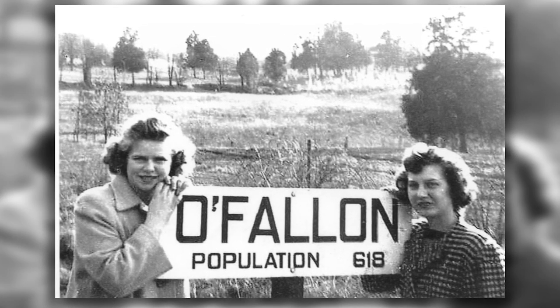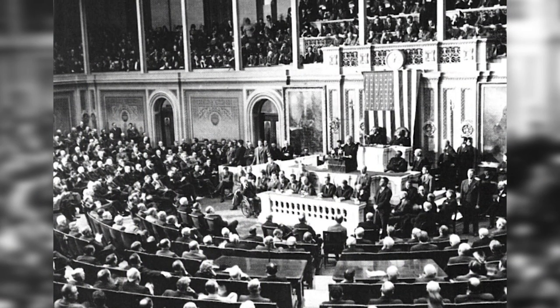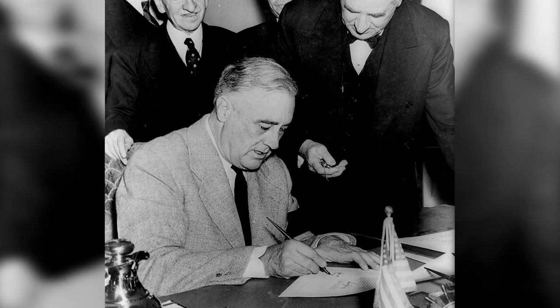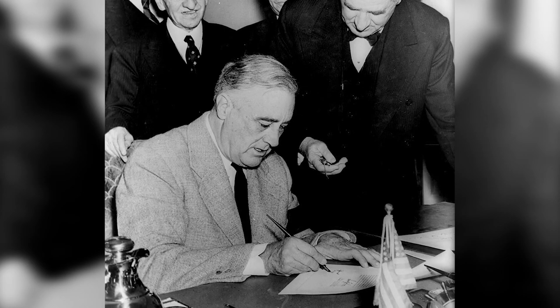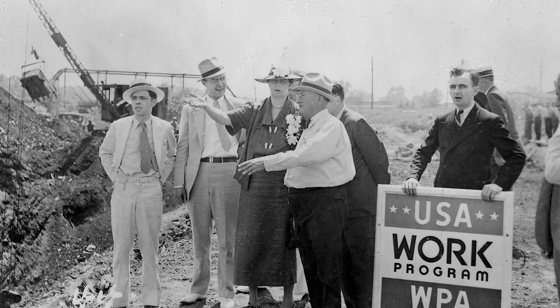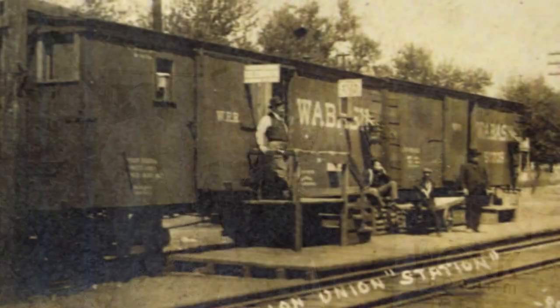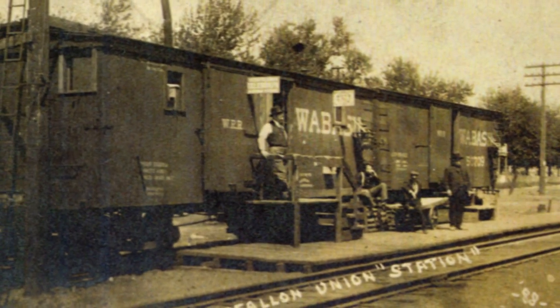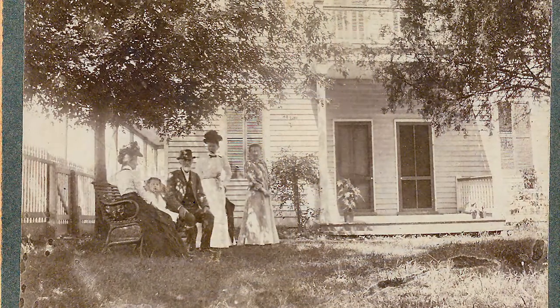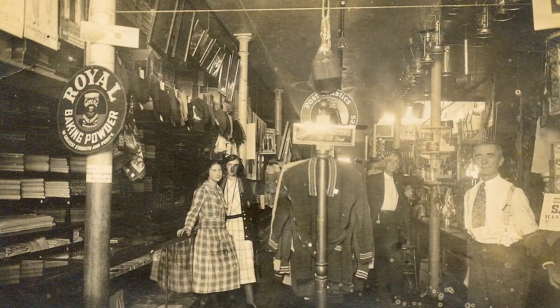With just 600 residents at the time, O'Fallon couldn't afford a water tower on its own. But help came from an unexpected place. In 1935, the United States Congress approved the Works Progress Administration as part of President Franklin D. Roosevelt's New Deal, and the WPA approached O'Fallon about building a well and tower in anticipation of future growth. If O'Fallon agreed to foot just 20% of the cost, the WPA would handle the rest — but it still represented an enormous cost to the tiny community.